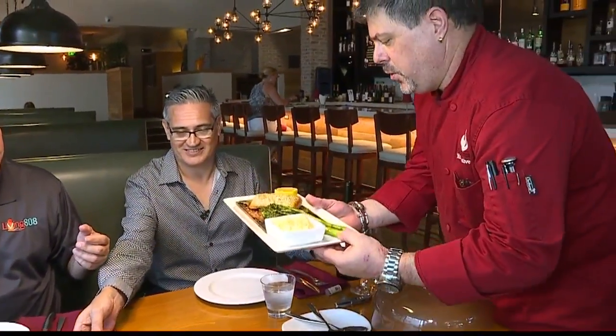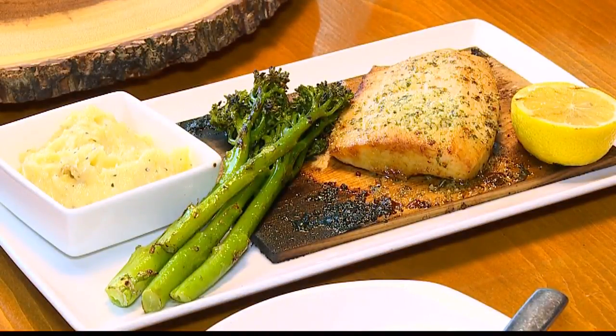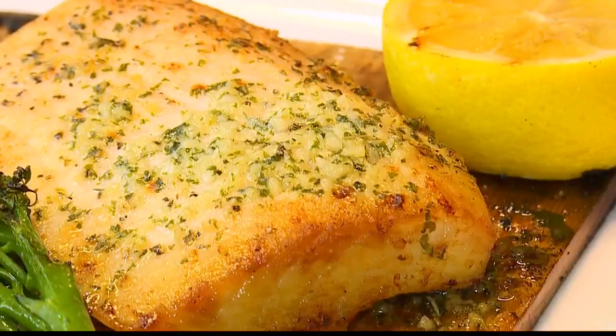This is our cedar plank opa with garlic mash and broccolini. That's our opa — it's locally sourced. It's a moonfish, by the way, and it has a garlic Chardonnay butter sauce, herb butter sauce on top, and then we put it in our stone oven, and the flavors just cook and melt all through the fish. It's absolutely delicious.